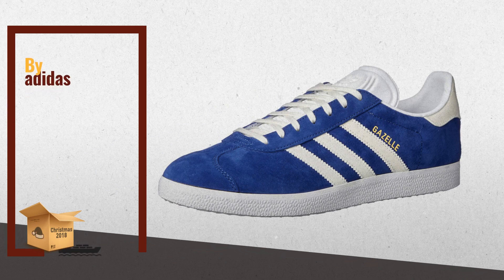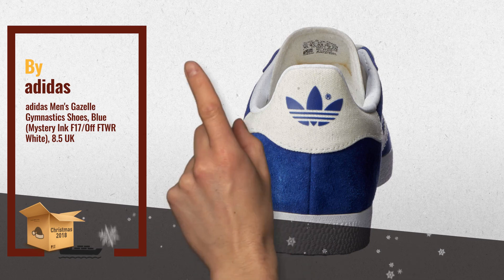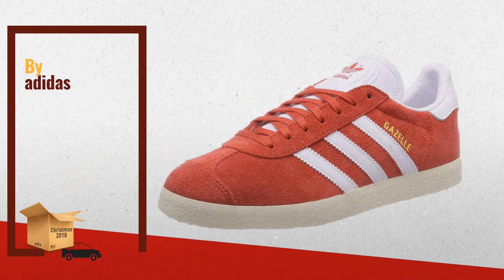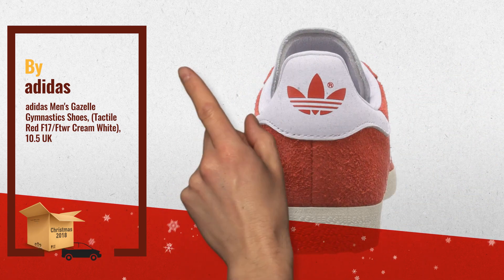Number 1: Adidas Men's Gazelle Gymnastics Shoes, Blue Mystery Inc., by Adidas. Number 2: Adidas Men's Gazelle Gymnastics Shoes, Tactile Red with Cream White — another great product by Adidas.